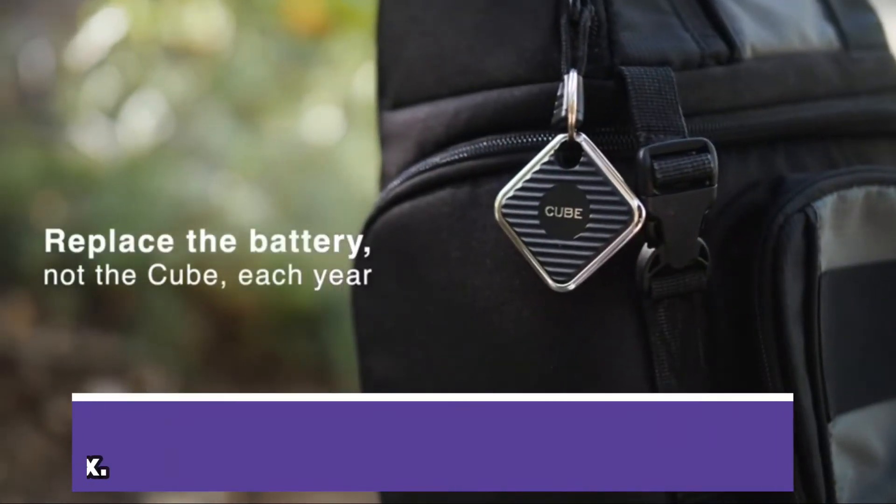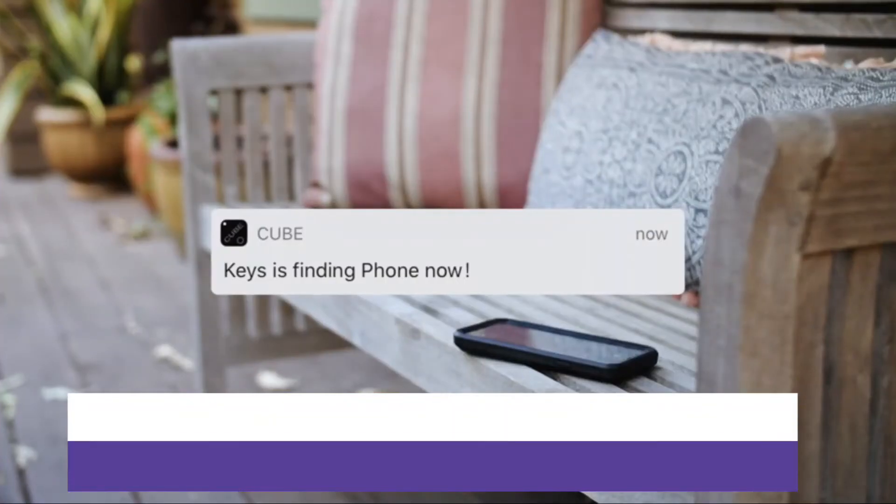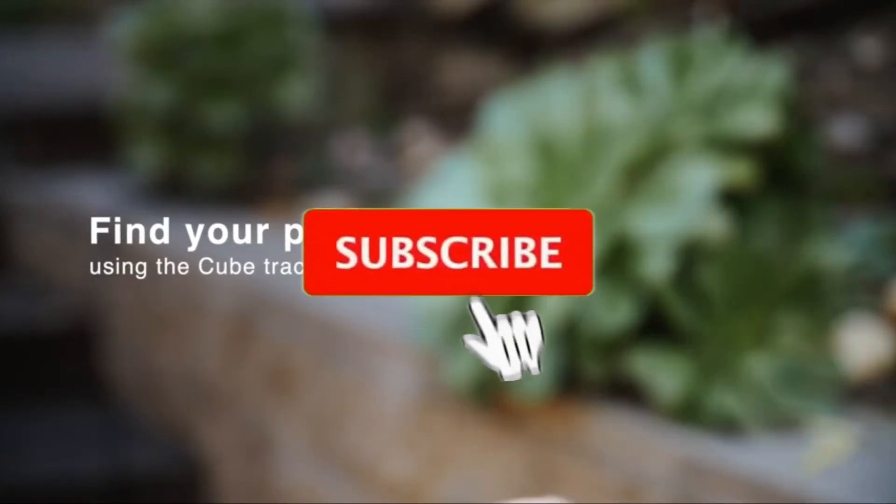This brilliant tracker can even assist you in locating something you were unaware you had misplaced. Cube Tracker can help you find your keys up to 2 years after you tag them, even if you forgot you misplaced them.